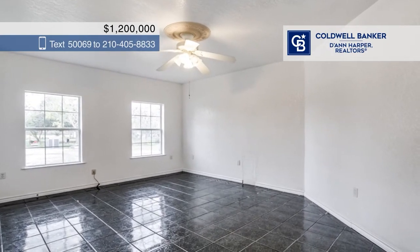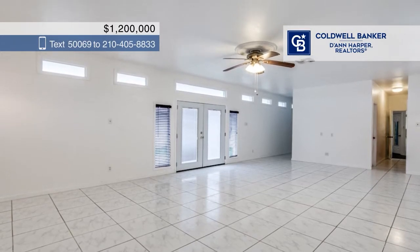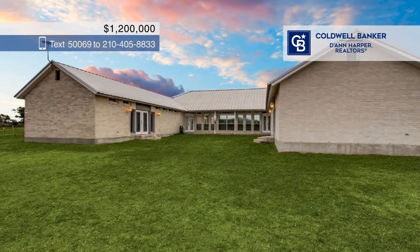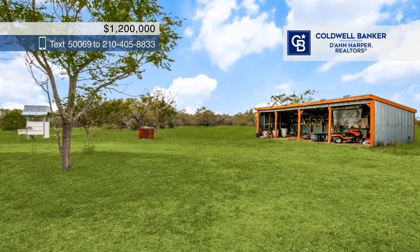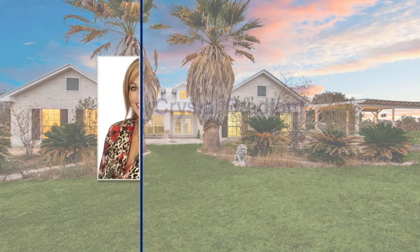A detached garage offers a bathroom. Mineral rights convey with no restrictions. This is an estate sale and the property is being sold as-is. Crystal Bradford has the keys and is ready to show you everything this home has to offer — give her a call today to schedule your personal tour.